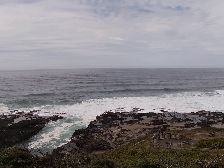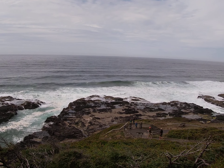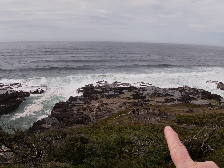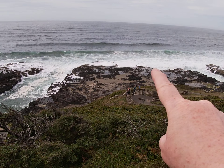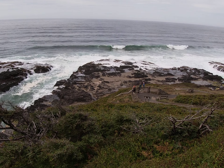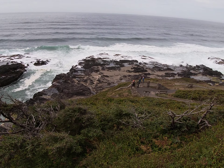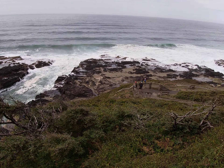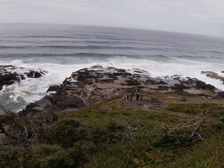Over here in the distance is a feature called Thor's Well. You can see the edge of the wave cut platform, and right where those people are standing — if you look straight out from that guy in the orange hat — there is like a hole in the wave cut platform. See the water going back down into it. A wave comes in, and that's a sea cave down underneath where the roof is falling in. The wave will come in, the water will come up out of that hole, then it drains back down. Then here comes the water again with the next wave, spreads out over the wave cut platform, and eventually some of it leaks back down into the hole.